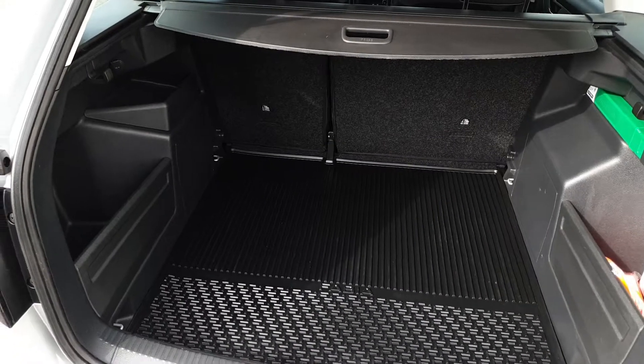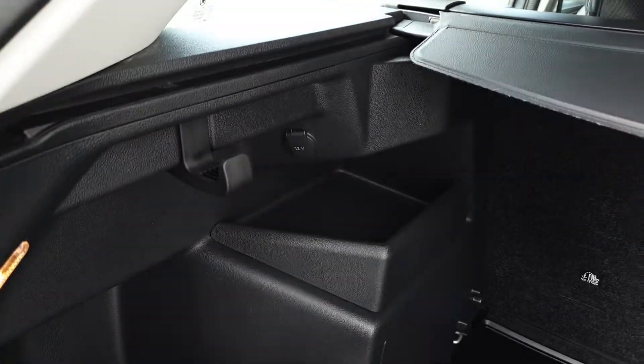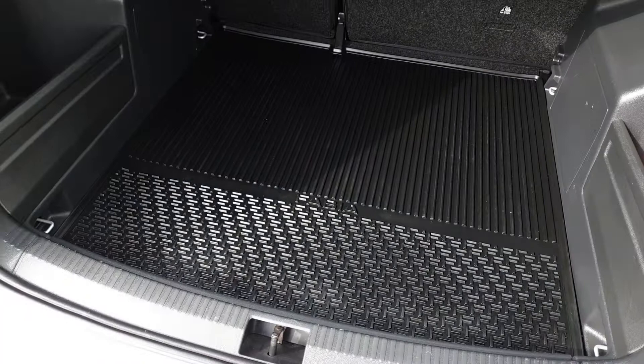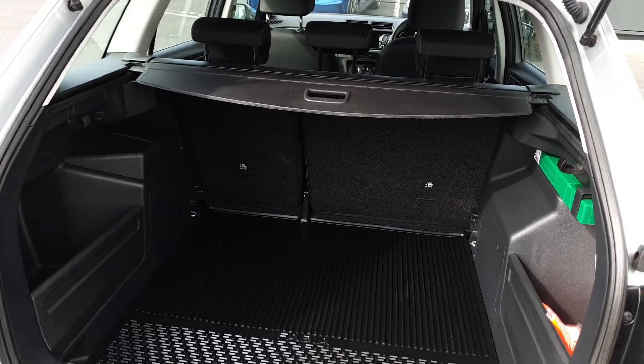The Fabia Combi is very generous with storage pockets on the side, shopping bag hooks, a 12-volt charger, safety kit, removable rubber boot mat, underfloor storage, a full-size spare wheel and seats that fold in a 60-40 split.